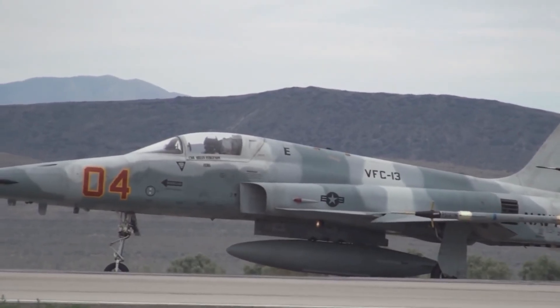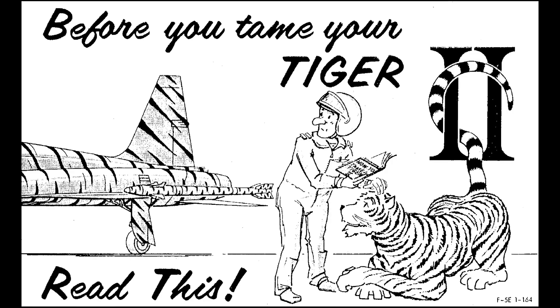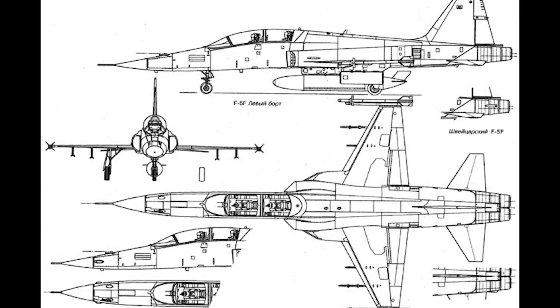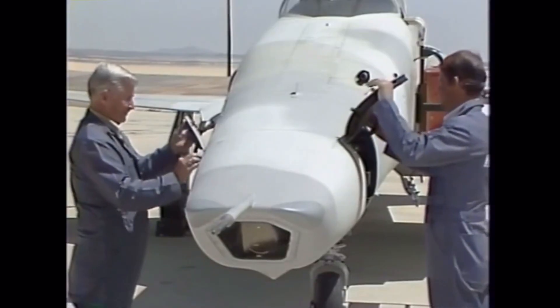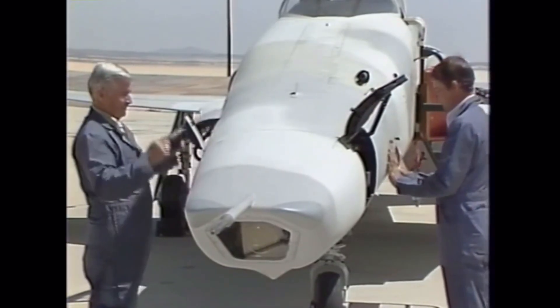With its first flight occurring in August of 1972, the new F-5E was given the nickname Tiger II. A two-seat trainer version was also developed and given the designation F-5F. And finally, a single-seat reconnaissance version with cameras in the nose was produced and designated the RF-5E Tiger Eye. More on that in an upcoming video.